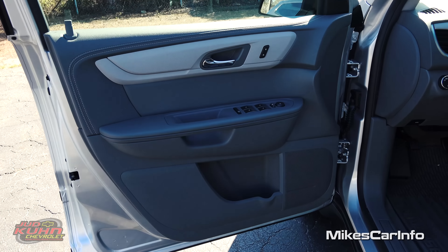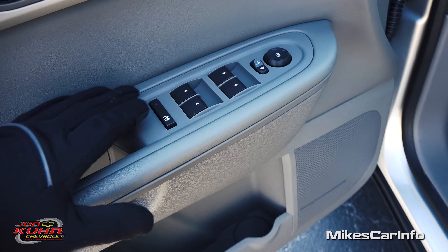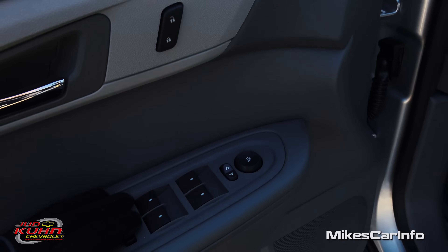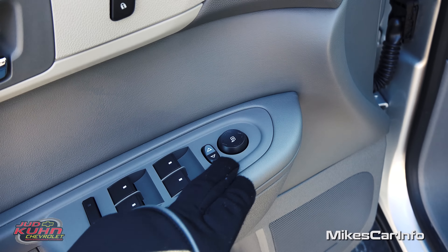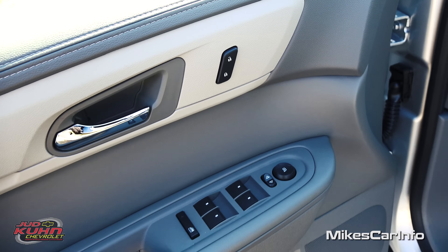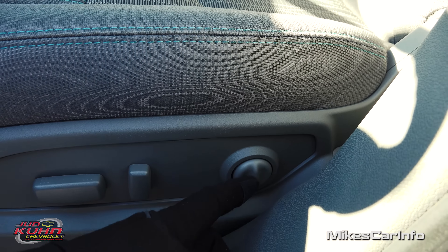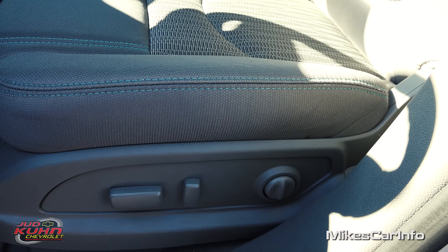Let's take a look at the driver's side door — just like the other side except it has a few more buttons. The handle, a pocket at the bottom, power windows — the front windows are one-touch down and hold to go back up, while the rear windows require holding. The side mirrors are adjusted here — pick left or right and adjust with the little pad. You have door lock controls and power seat adjustments for forward/back, recline, and lumbar support, so you can really get that comfortable position.